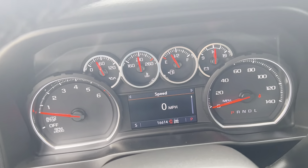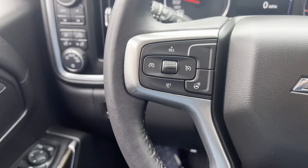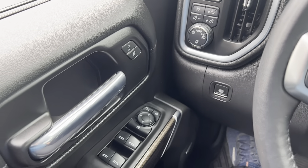Only 16,614 miles on this — very low miles. Being an LT, it's going to have some really nice creature features.